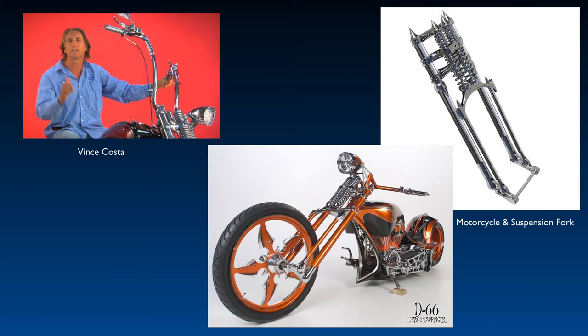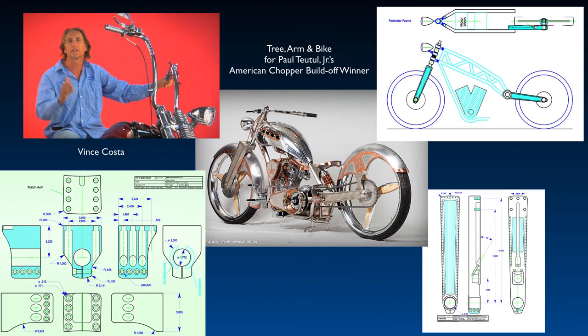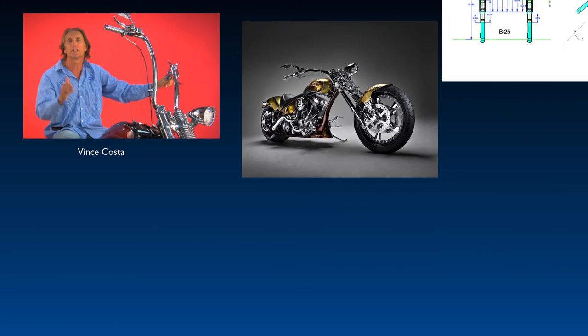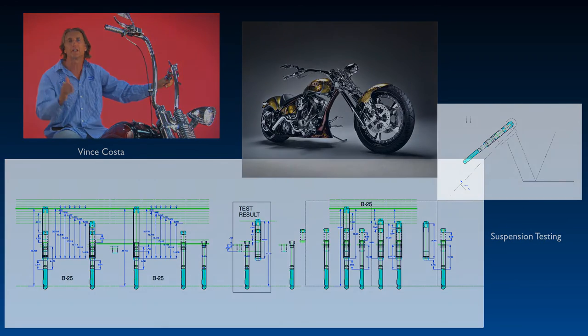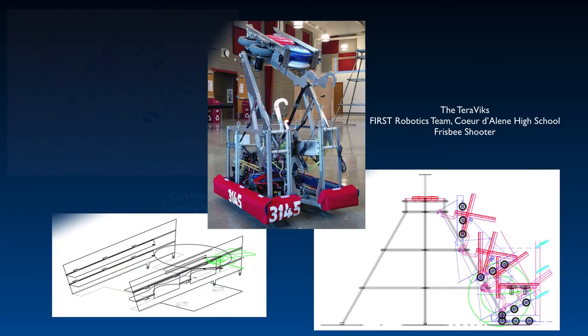Vince Costa designs and manufactures high-end motorcycle suspension systems. He loves Graphite's ability to let him get new ideas to market fast. Graphite's just so fast and easy to work with. The other programs are just kind of cumbersome. Graphite just needs to work fast, which is really important because we have to be continually coming up with new ideas. Graphite's precise data guarantees accurate drawings, speeding the building or manufacturing process.